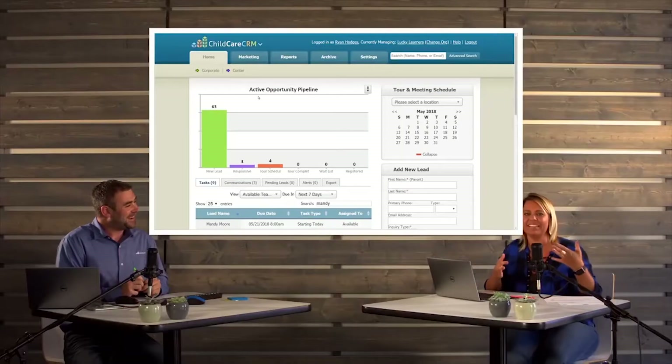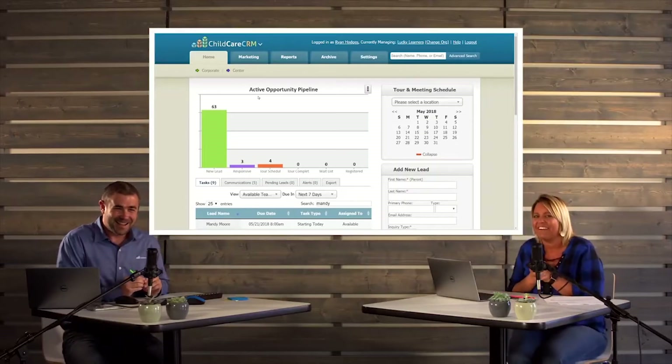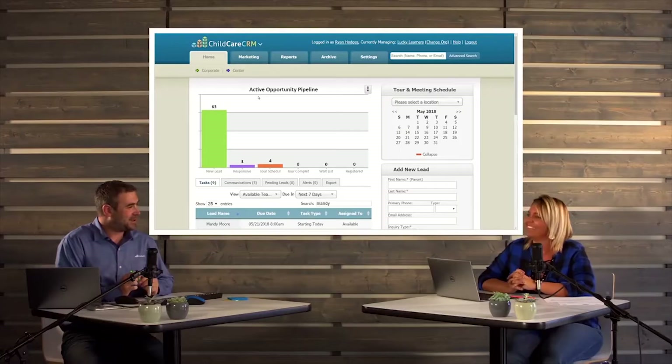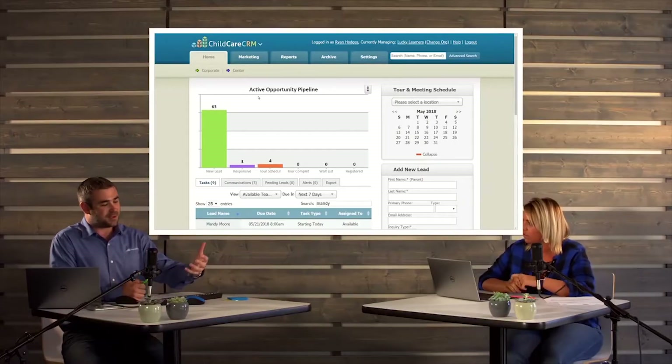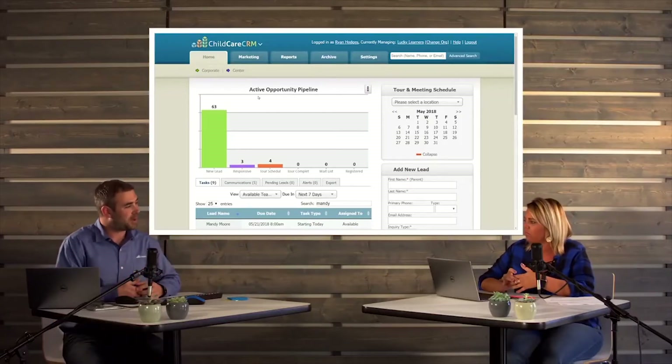We want CRM to be a single source and make it as quick and as easy to use as possible. So that's why we decided, after many, many requests, to add the two-way capabilities. The emails will, when you send an email out of the system, come back in if the user replies. And we do have some routing abilities, business rules, and whatnot behind it.